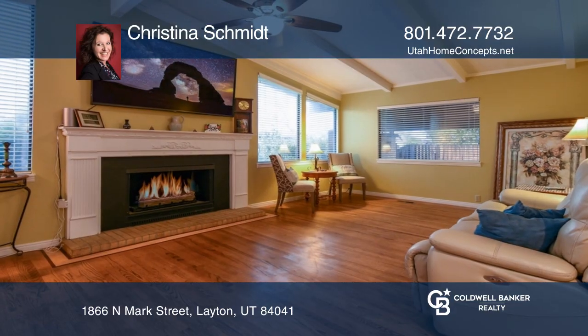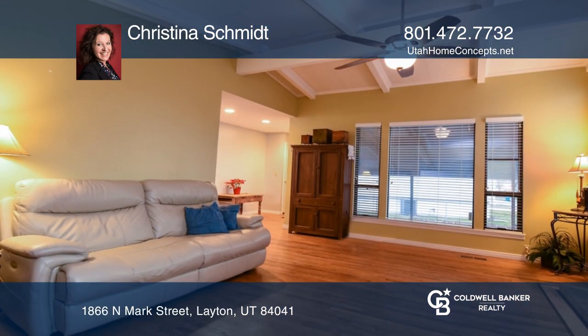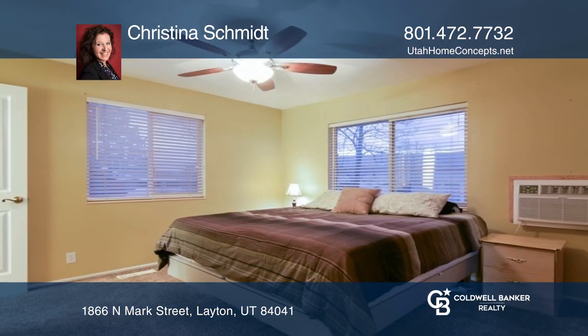This wonderful home features a spacious floor plan with three family rooms. On the main floor, you'll experience a family room with vaulted ceilings, large picture windows, and plenty of space to entertain and relax. A beautifully updated kitchen is adjacent to the upstairs family room.